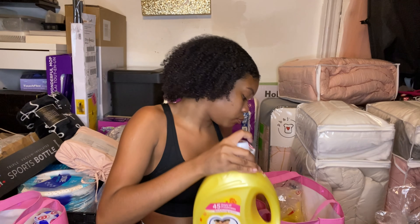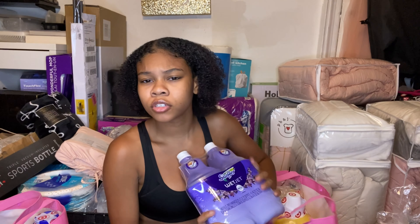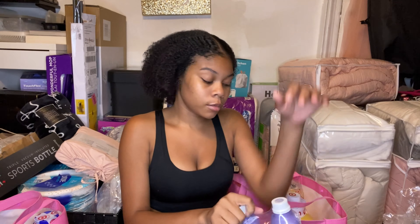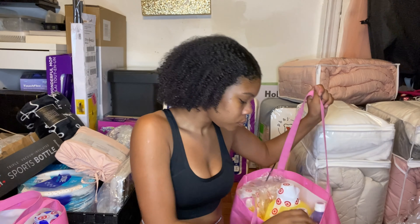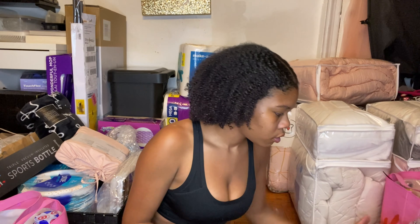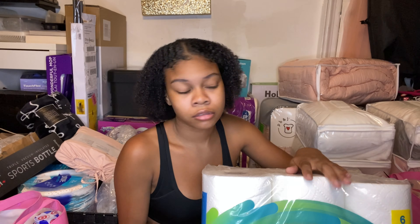I also have the liquid for my Swiffer so I can mop the floor without using a real mop, because I don't like real mops. And I got paper towels because you're just going to need paper towels.